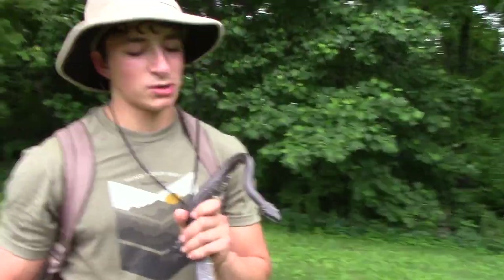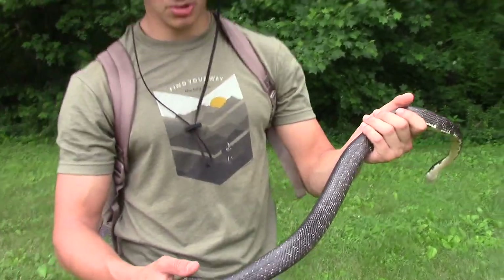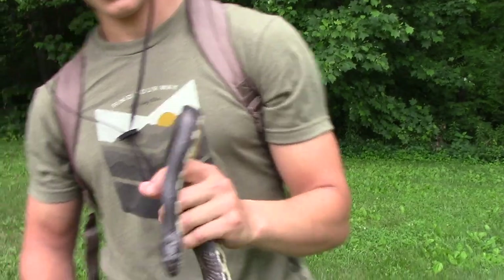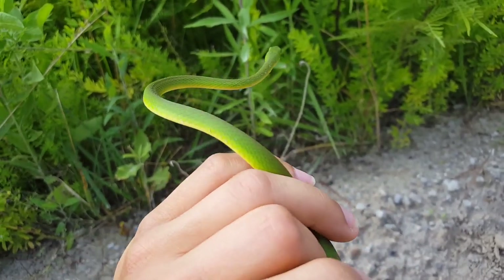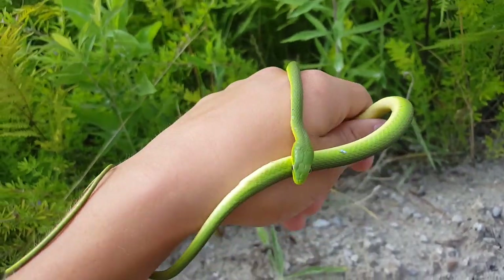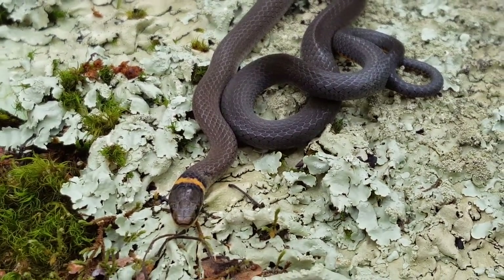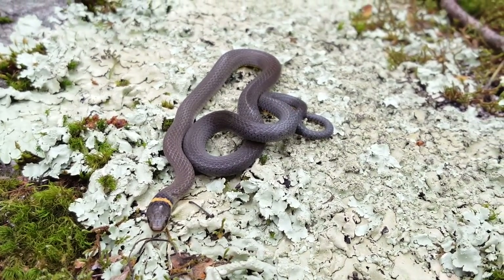Snakes come in all shapes and sizes, from the impressively large black rat snake to the tiny species which are often no bigger than a pencil. Many varieties of these small serpents can be discovered on a backyard adventure or at a local park, and are often more common but harder to find than their larger relatives. In this video, I'm going to catch some of these miniscule reptiles and show you their awesome creature features and ecological importance.